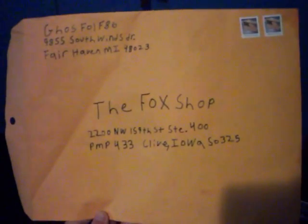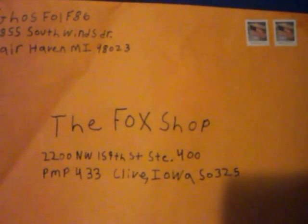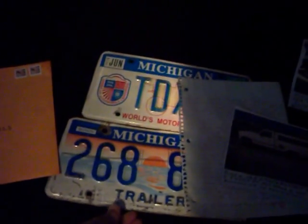So this is what you'll be getting: two license plates for your wall, a letter, and four pictures. I'll be sending these out today, so hopefully you will get them. I wrote down your address from your YouTube channel. Thank you, have a good day, and I hope you get these, Fox Shop, because I noticed you do not have any license plates from Michigan.